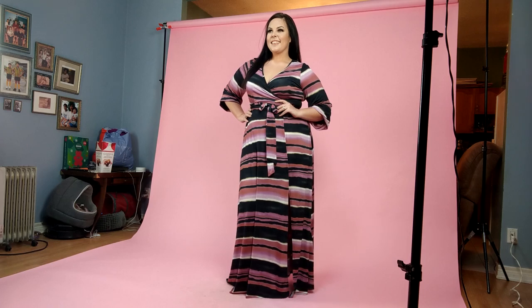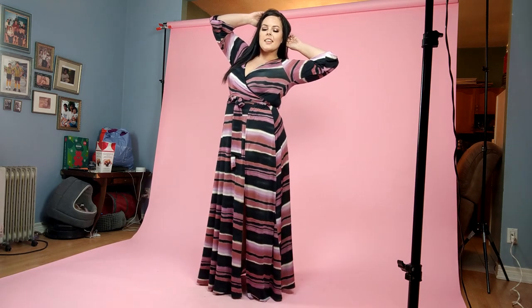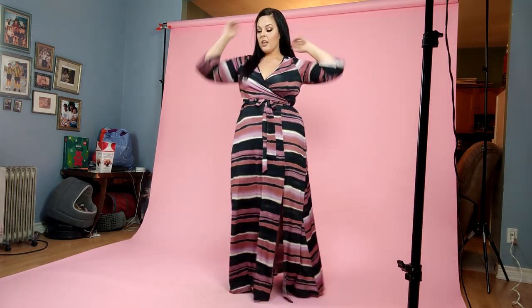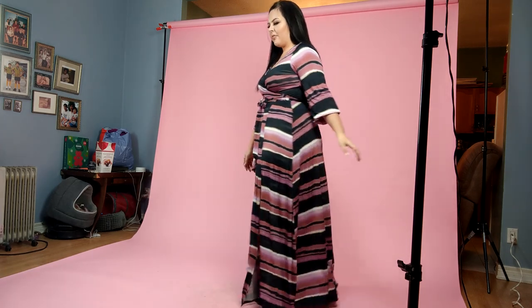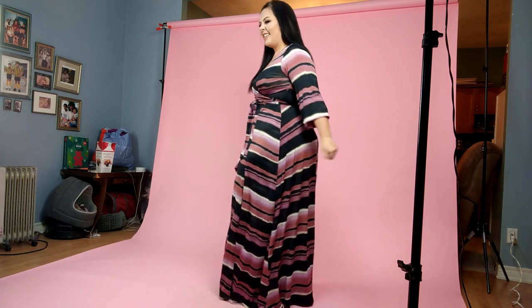Then we move into the second outfit. I'm gonna show you the posing from a different angle just to give you guys a gist of the angles and all that. Again, we do three front shots, three side shots, and three back shots, and then they choose one of each — one front, one side, one back — to post onto their website, which you see when you go to buy the outfit.